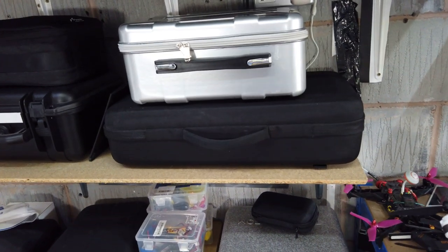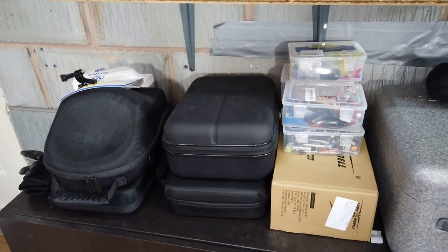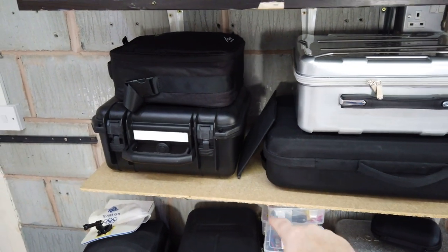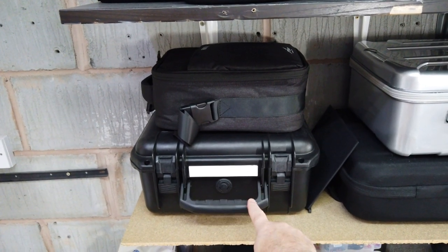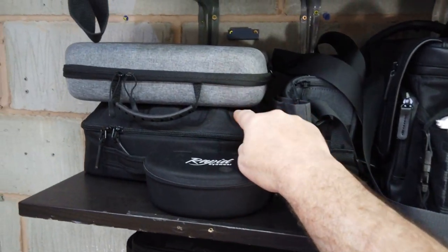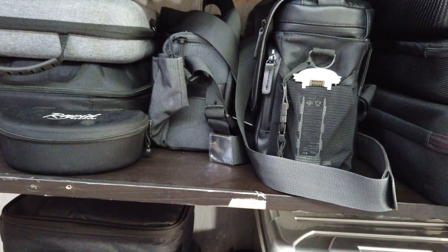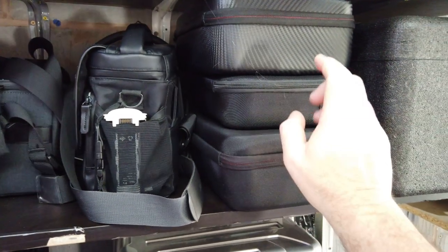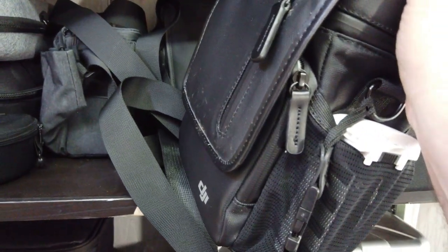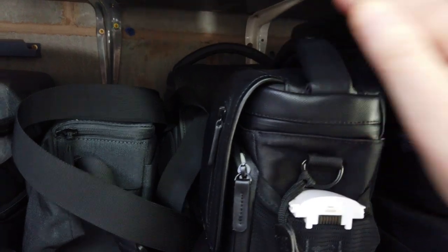Over here is where I keep all the decent stuff. I have a Phantom 4, my F11 in that case, and my DJI goggles. I've also got a GoPro Karma, Femi A3, Mavic Zoom, Femi X8SE. Behind there in that bag is the Autel Evo, and in this bag is the Zeno.